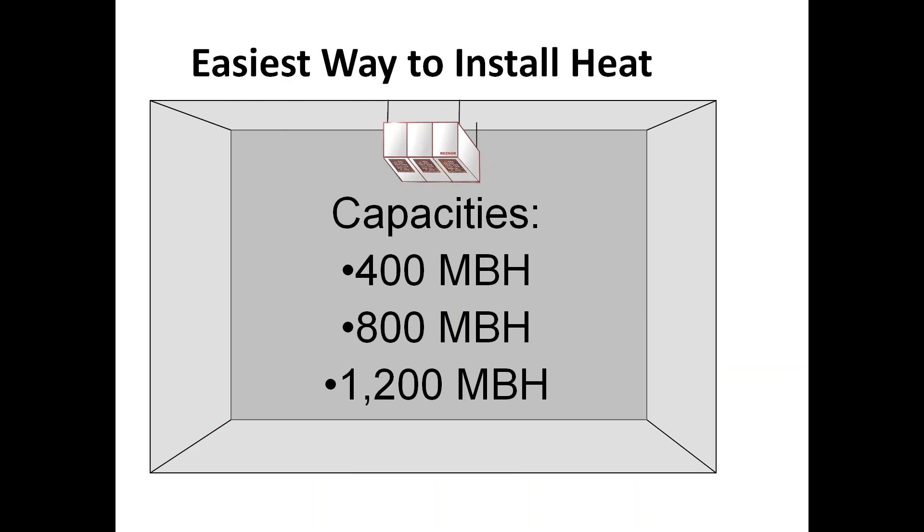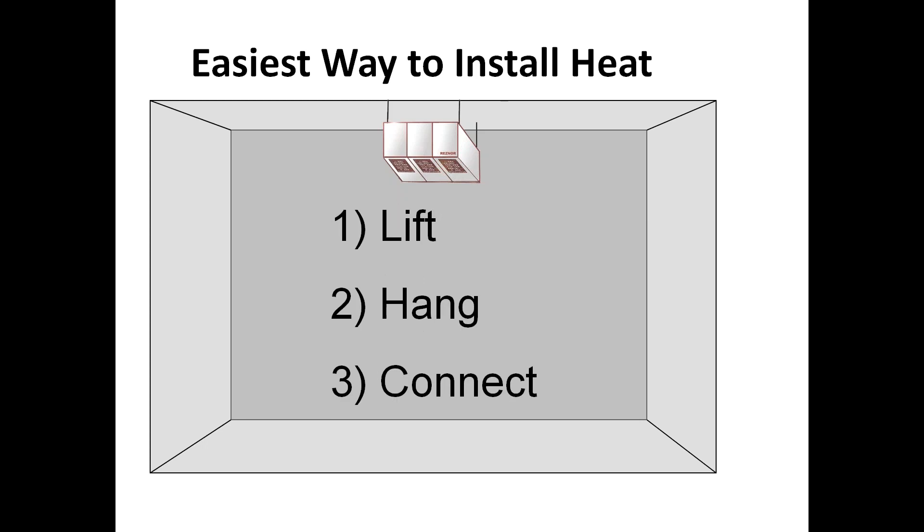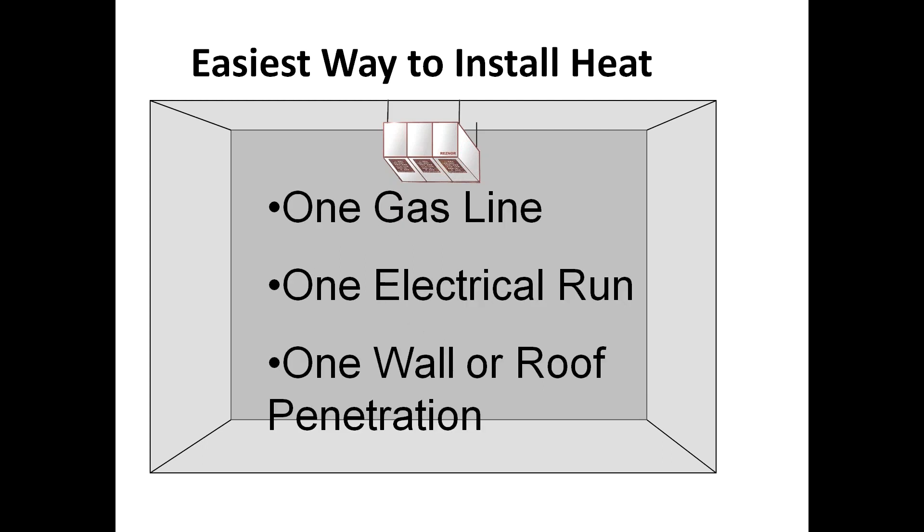If you have an application where you're using multiple unit heaters — probably three or more — and the ceiling height is 15 feet or higher, the LDAP may be a good alternative. It gives your customer a better source of heat, gives you a lower cost install, and gives you an advantage over your competition because no one else besides Resner makes this product. Easy lift, hang, and connect with a single-point connection for gas, electric, and venting — rather than multiples with unit heaters. It's a more compact design, quicker and easier install, and a better source of heat. One gas, one electric, and one penetration through either the wall or the roof.